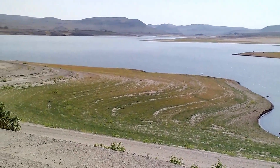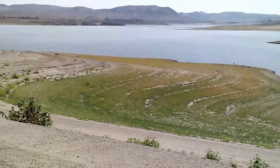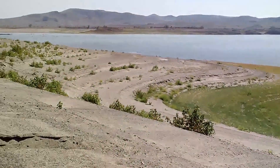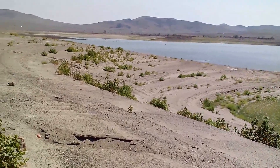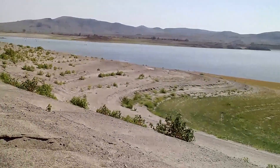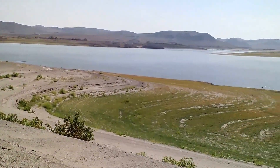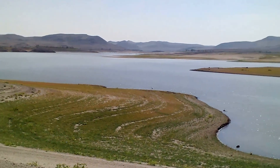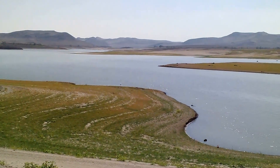I can't imagine what Lahontan looks like when it's full — I've never been out here, this is my first time. But considering it's only at 2% capacity, I can only imagine what this reservoir would look like normally. Maybe someday I'll come back out here when there's a lot more water.